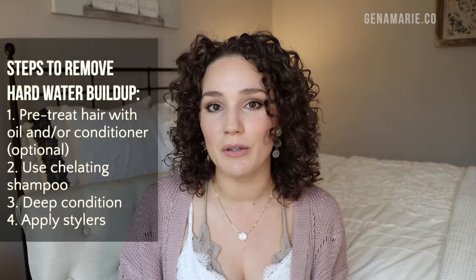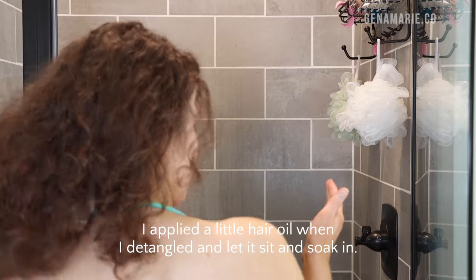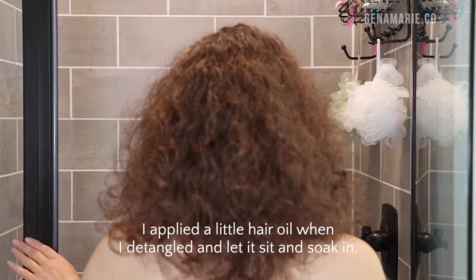I did a pre-poo treatment first before shampooing, mainly to help dry-detangle my hair and reduce breakage. A pre-poo treatment can reduce how harsh a shampoo is because it coats and protects the hair. So if you're worried about a chelating shampoo drying out your hair, you might want to consider doing either a pre-poo treatment or using a conditioner beforehand. I actually do both usually in my routine, so I definitely did that for this routine.